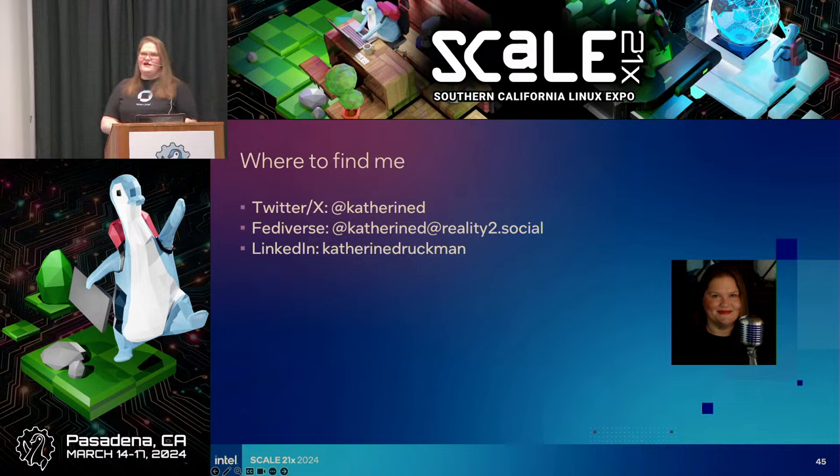Well, thanks everyone. I encourage you — Kyle Rankin's talk is in room 105 in the next section. If you're interested in podcasts, follow me to the other building and I'll be talking about podcasts in Ballroom C. Thank you again, everyone. Thank you for caring about open source security because it's important.